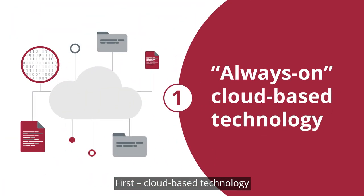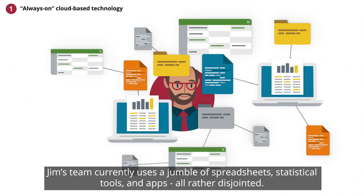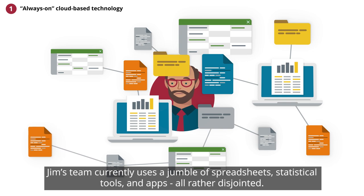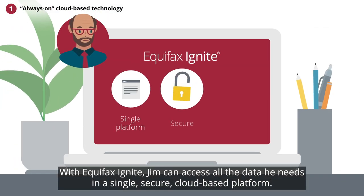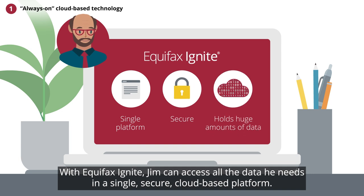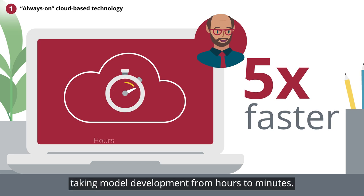First, cloud-based technology. Jim's team currently uses a jumble of spreadsheets, statistical tools, and apps, all rather disjointed. With Equifax Ignite, Jim can access all the data he needs in a single, secure, cloud-based platform. Achieve five times faster processing power, taking model development from hours to minutes.